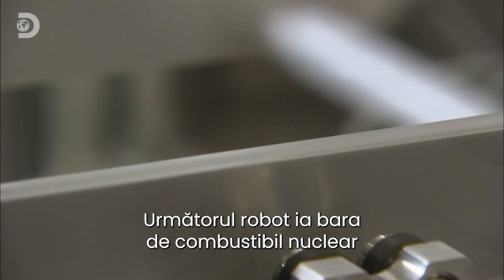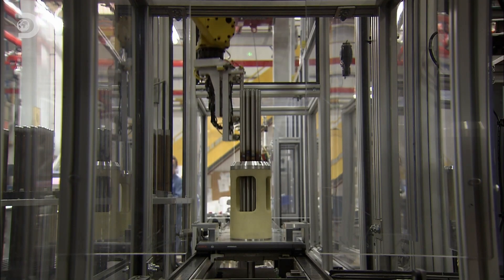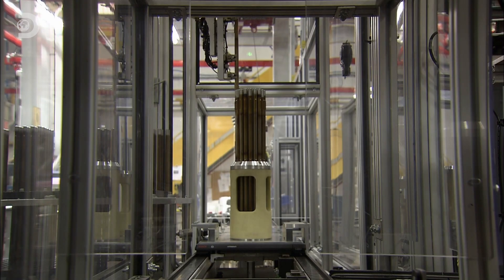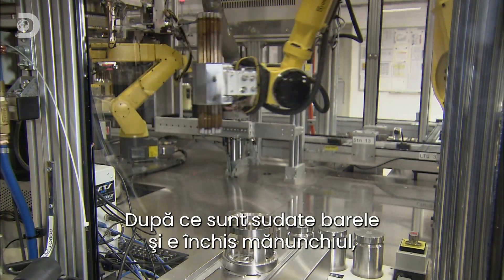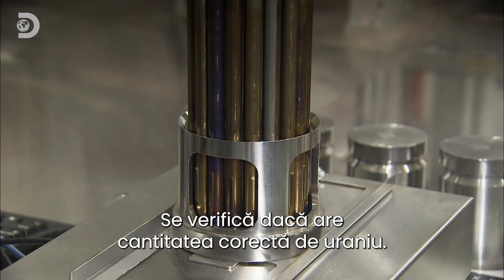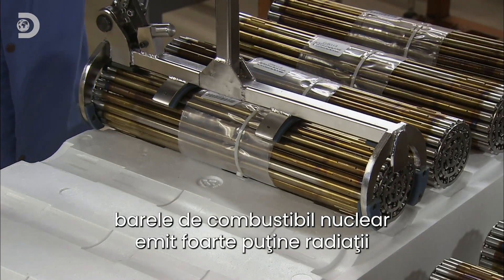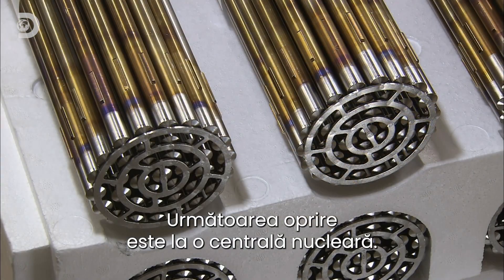The next robot retrieves the completed uranium fuel rod and transfers it to an assembly fixture. A total of 37 rods are arranged in an upright position within the fixture. Once the rods have been welded into position and the bundle capped at both ends, a robot transfers it to a scale. This verifies that the correct amount of uranium is in the bundle. Prior to their use in a reactor, the amount of radioactivity emitted by nuclear fuel bundles is very low, and they're safe to handle as they're prepared for shipping. Their next stop will be a nuclear power station.